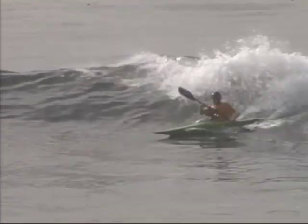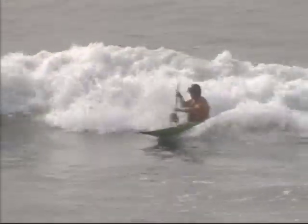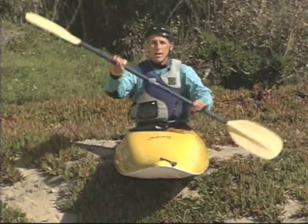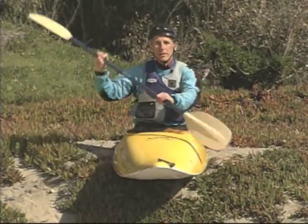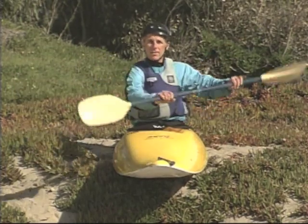To catch a wave, you'll have to be committed and paddle aggressively. At the same time, your strokes need to be efficient. As you're stroking down the face of that wave, keep the boat nice and quiet without any wobble, because even a little bit of wobble will cause your boat to scrub speed and lessen your chances of catching that ride.